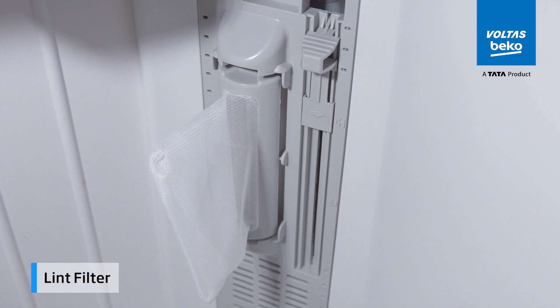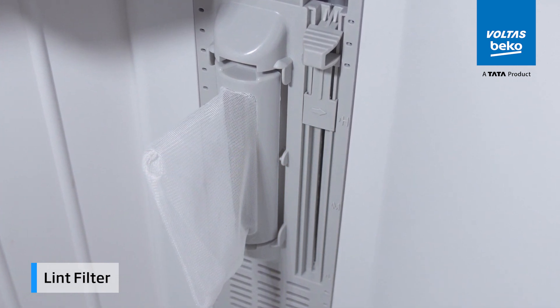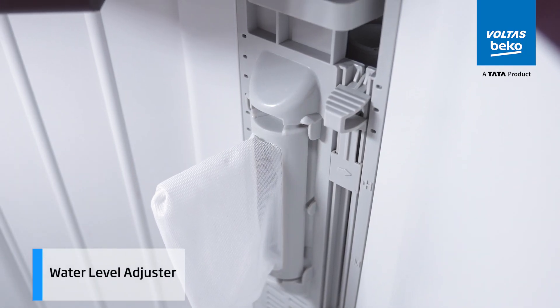The lint filter keeps your clothes looking clean and free of lint after every wash. It catches those tiny particles ensuring your laundry and the machine stay clean. The water level adjuster lets you match the water volume to your laundry load, ensuring efficient use of water and energy.